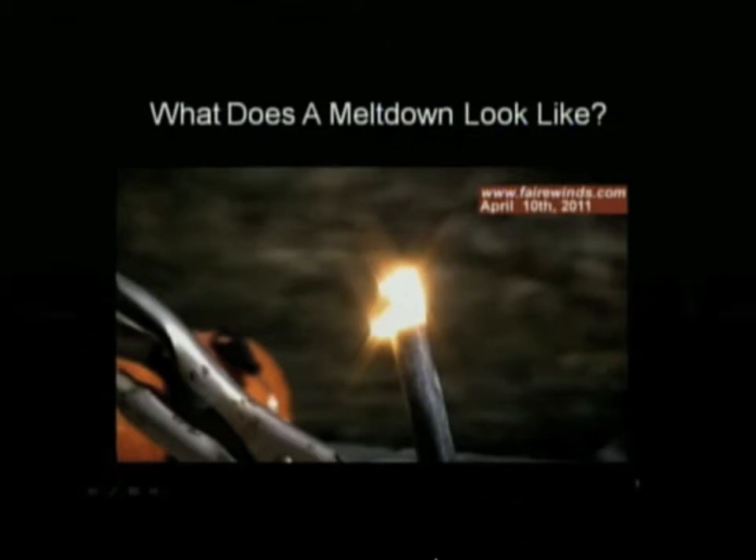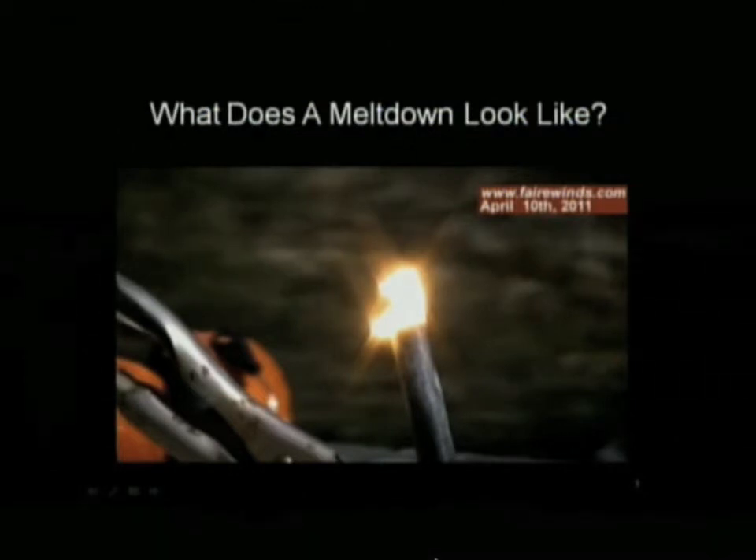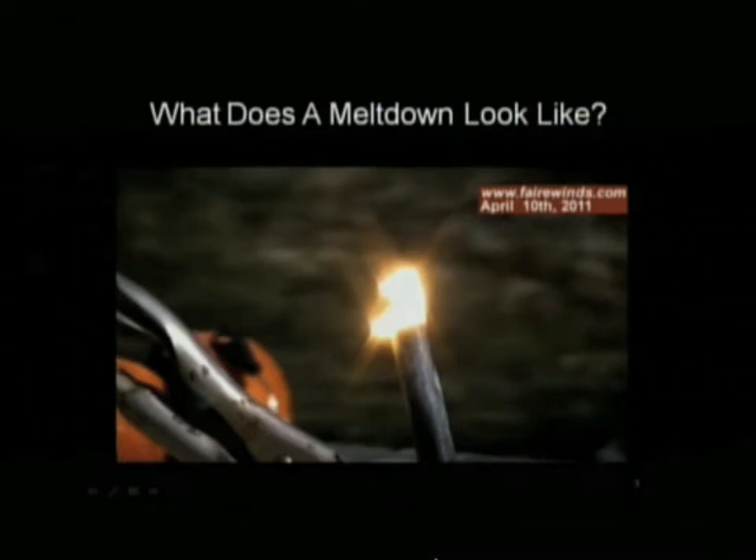So what happens is, if the fuel doesn't continue to get water, it turns that color and begins to burn in air, and it creates a fire that water doesn't put out — pyrophoric.